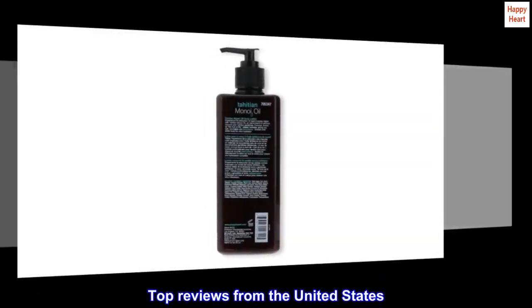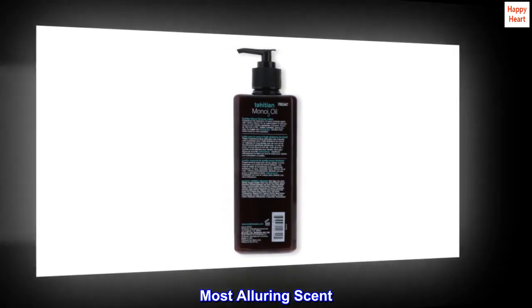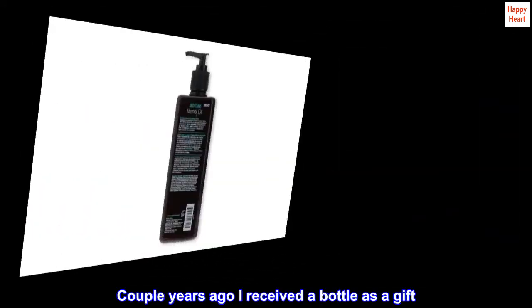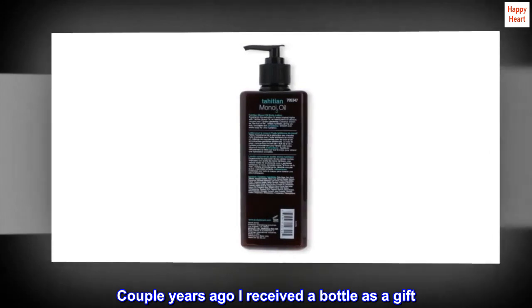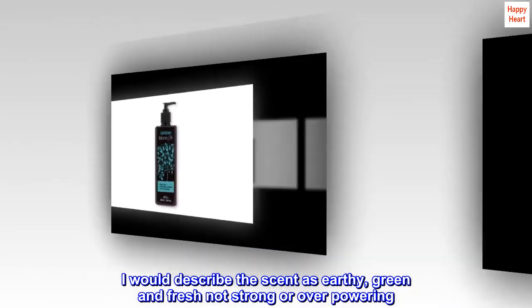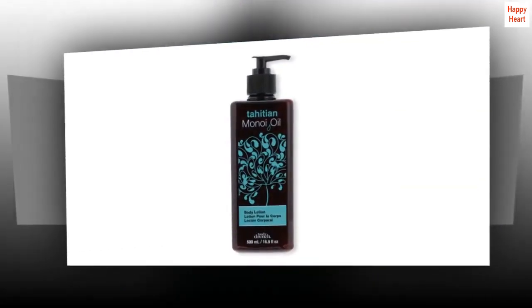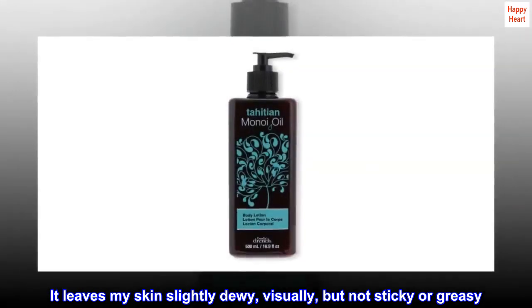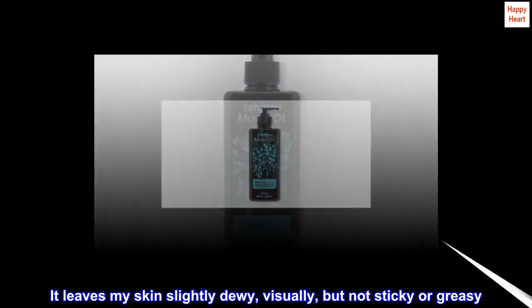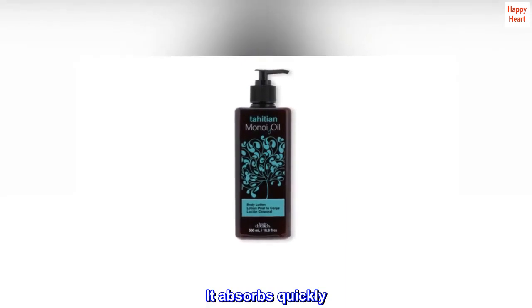For soft, touchable skin. Top reviews from the United States: most alluring scent. A couple years ago I received a bottle as a gift. I was happy to have found it to purchase. I would describe the scent as earthy, green, and fresh — not strong or overpowering. It leaves my skin slightly dewy visually but not sticky or greasy. It absorbs quickly. I highly recommend it.